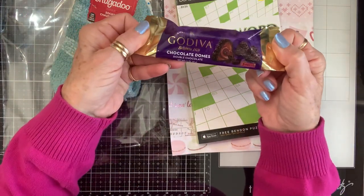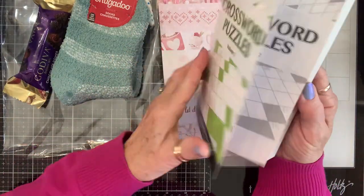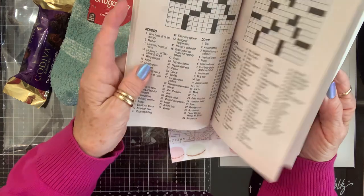Ooh, Godiva's! Yummy. Crossword puzzles! My daddy used to work crossword puzzles — this is so funny. All the time.